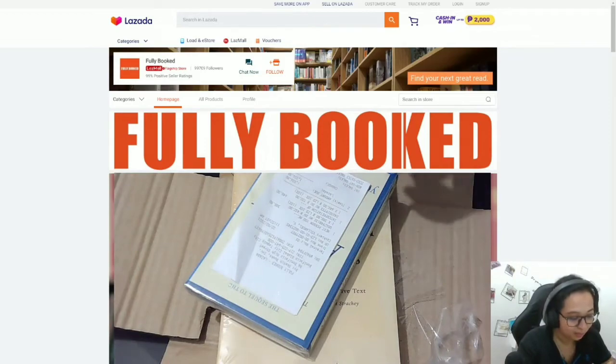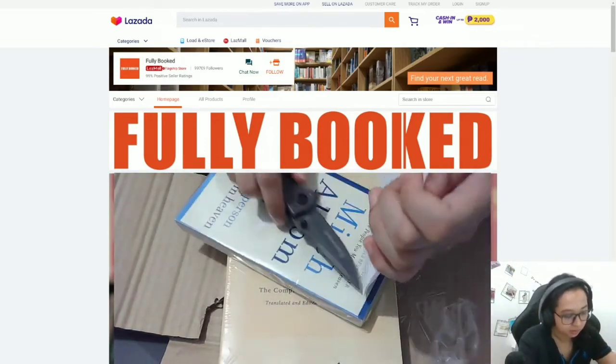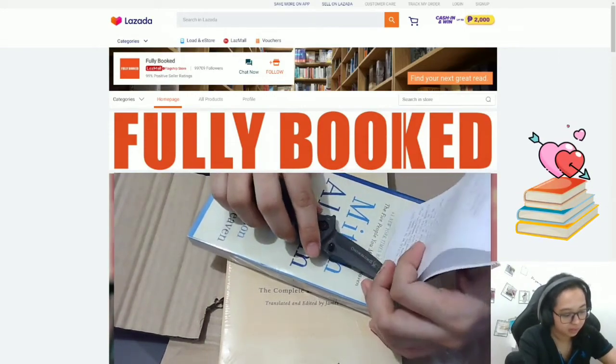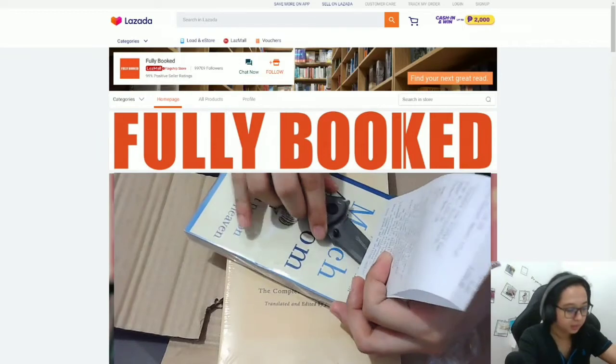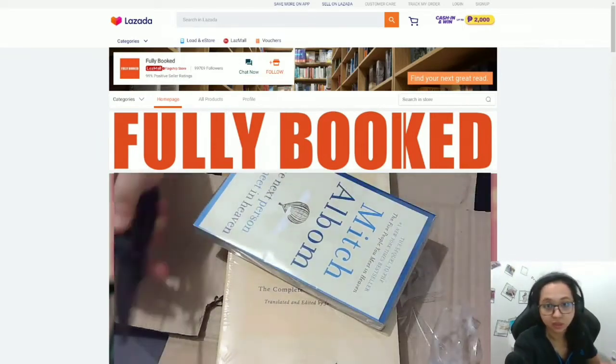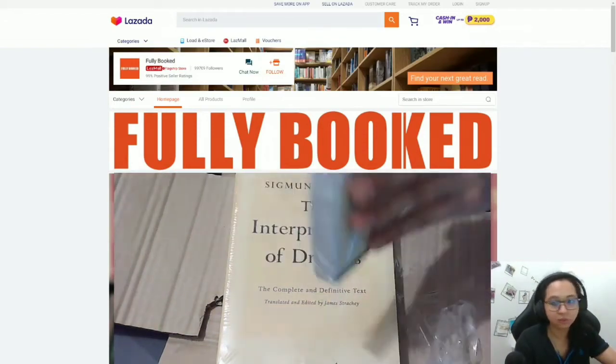I'm from Las Piñas and this book came from the BGC branch — I was surprised about that! But at least we don't have to search for books in different branches. All you have to do is check their Lazada page, check if the book you want is available, add it to your cart, and that's it. It's that easy to look for books now.